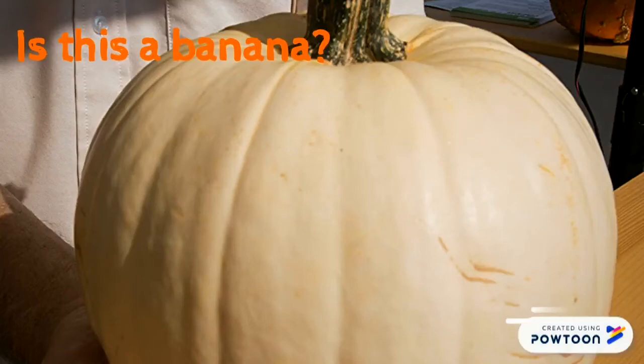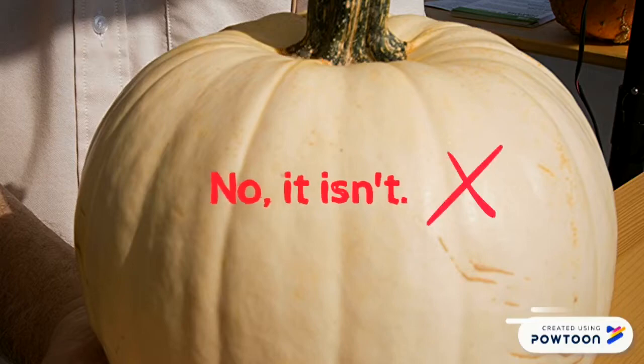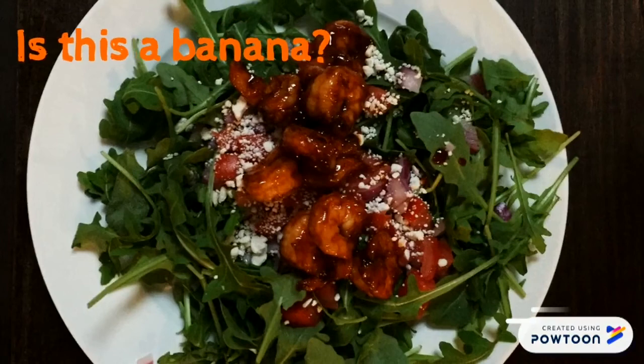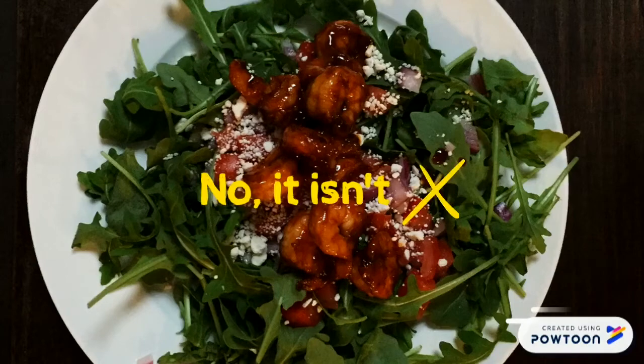Is this a banana? No, it isn't a banana. Is this a banana? No, it isn't. It isn't a banana.